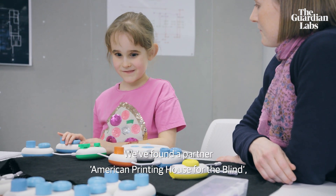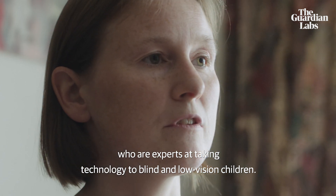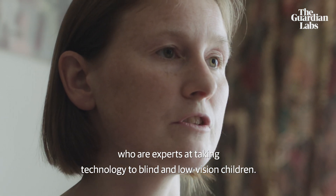We found a partner: American Printing House for the Blind. We're really experts in taking technology to blind and low vision children.